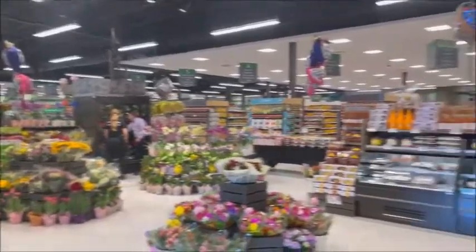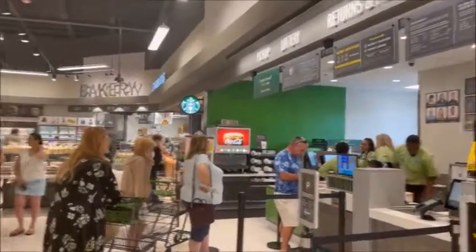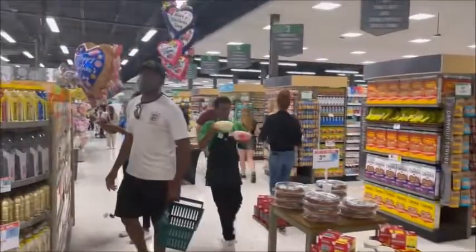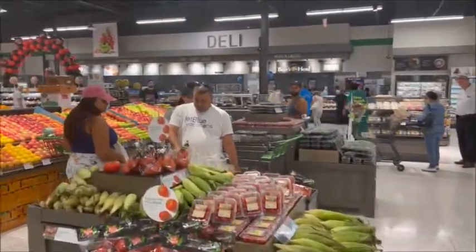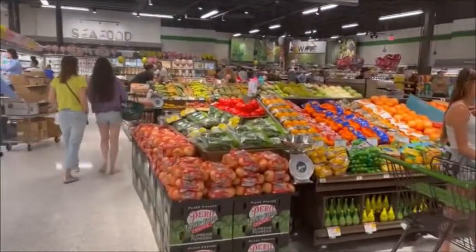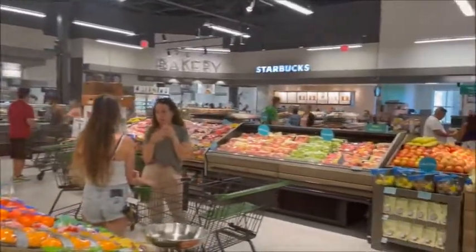We're going to start the tour here. When you go over here, you're going to see the bakery, the service department, Mother's Day flowers, produce department, deli's over there. You did a beautiful job, that's for sure.